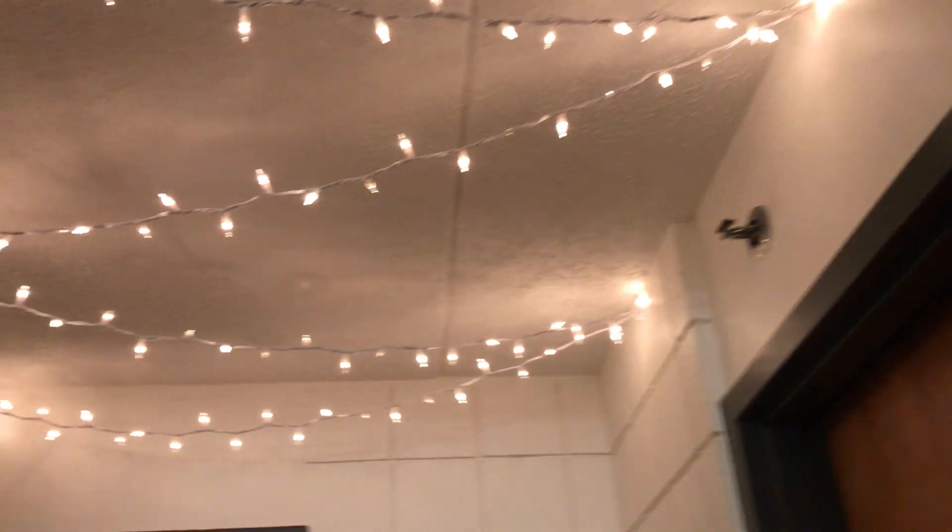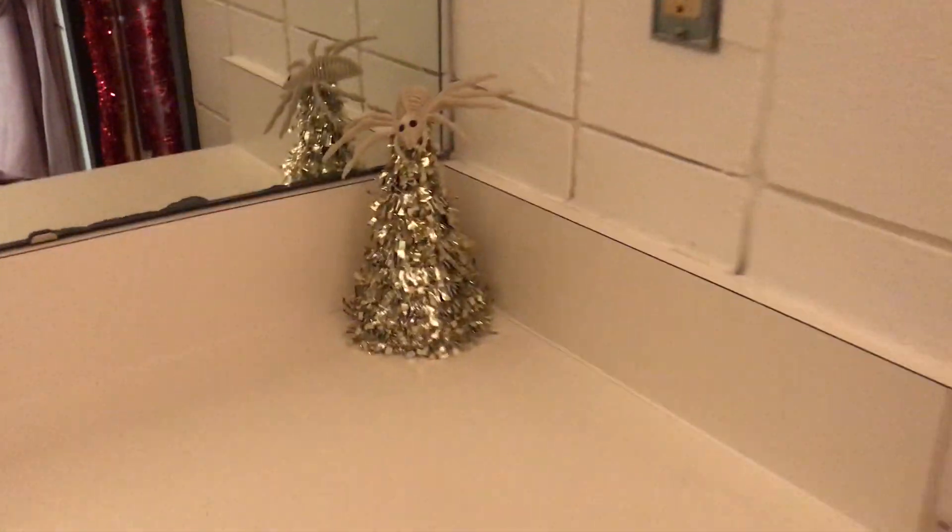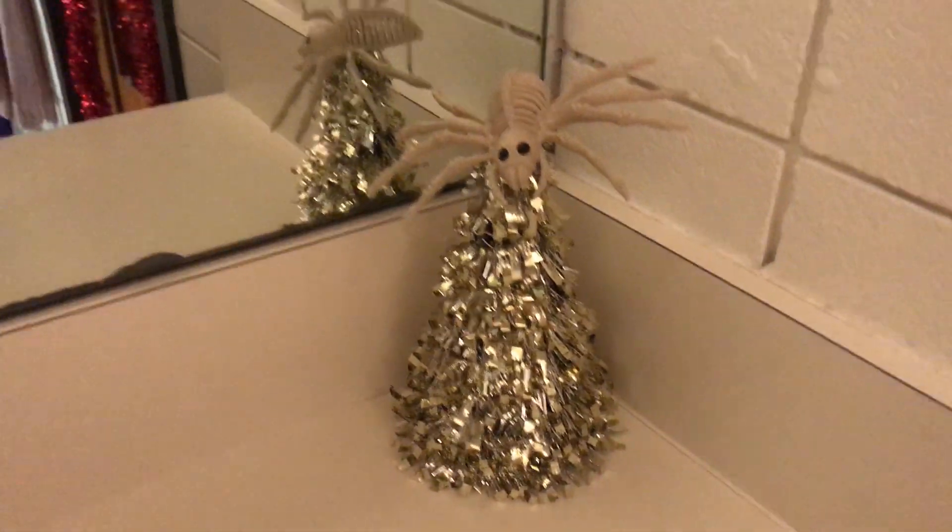Next we've got the bathroom area where we have all of our robes hung up as well as all of our brooms and mops and whatnot. We've got Christmas lights up and another miniature Christmas tree, but this one has a spider on top of it. I'm not sure why.